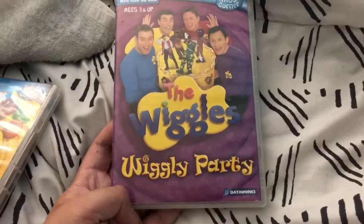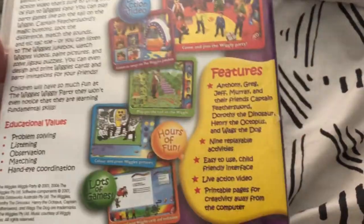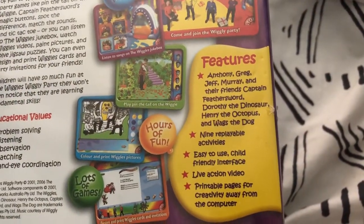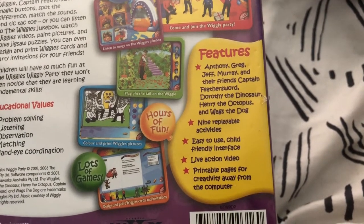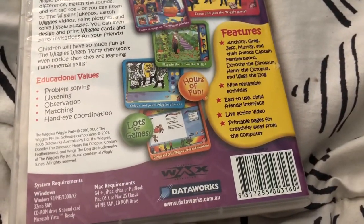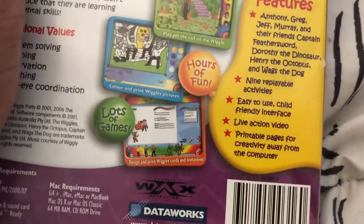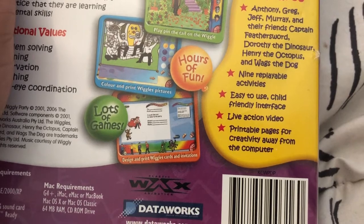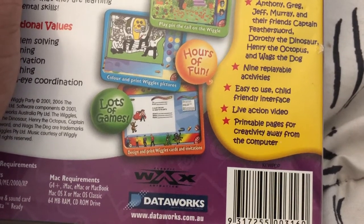The last game we got is Wiggly Parties. Front, spine, no prop picture. It's Wiggly Party time. Features Anthony, Greg, Jeff, Murray and their friends Captain Feathersword, Dorothy the Dinosaur, Henry the Octopus and Wags the Dog. Nine replayable game activities. Easy to use, child-friendly interactive interface.